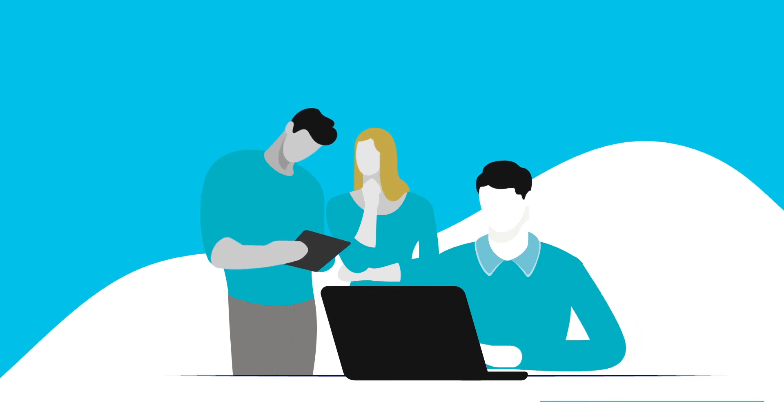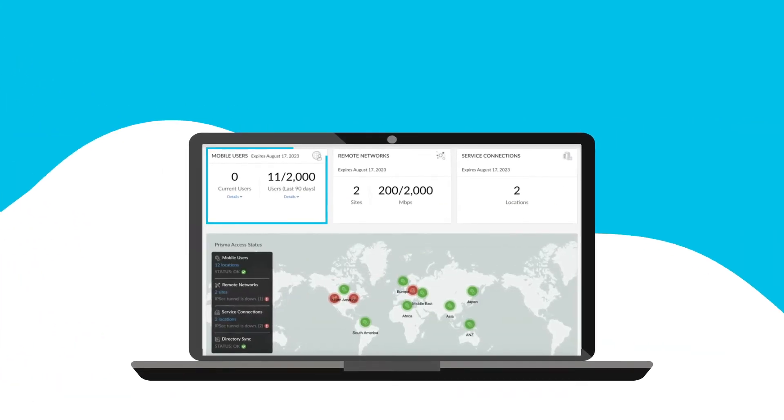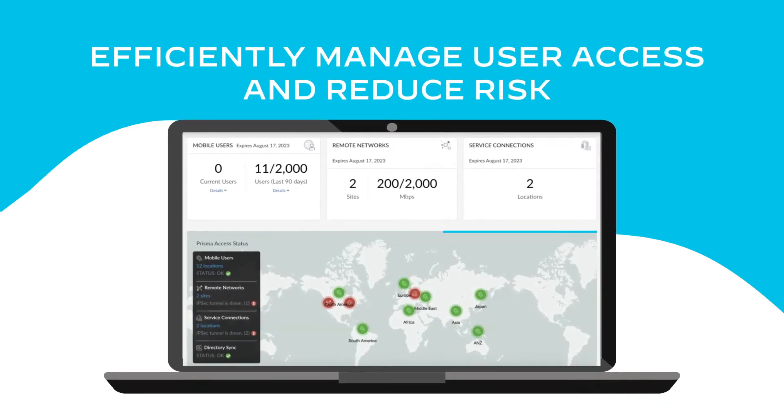When your network security teams are faced with greater workloads and increased complexity, Prisma Access Cloud Management provides the simplified approach you need to efficiently manage user access and reduce risk across your deployment.